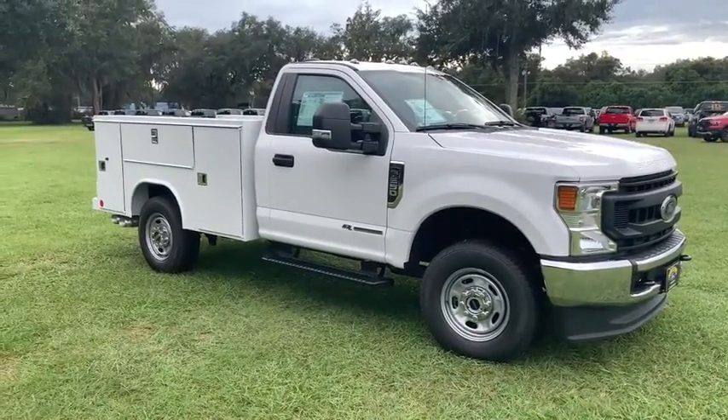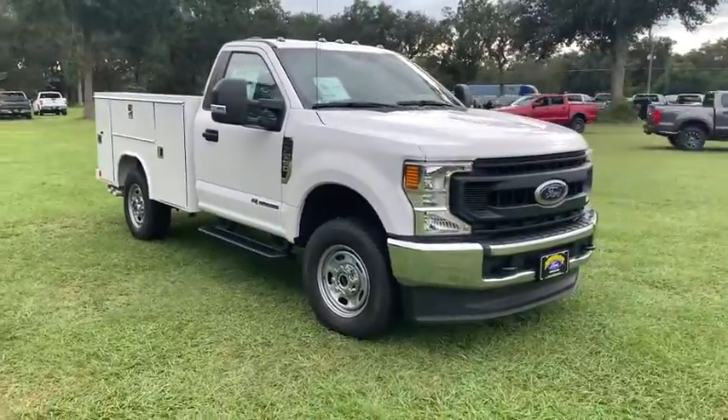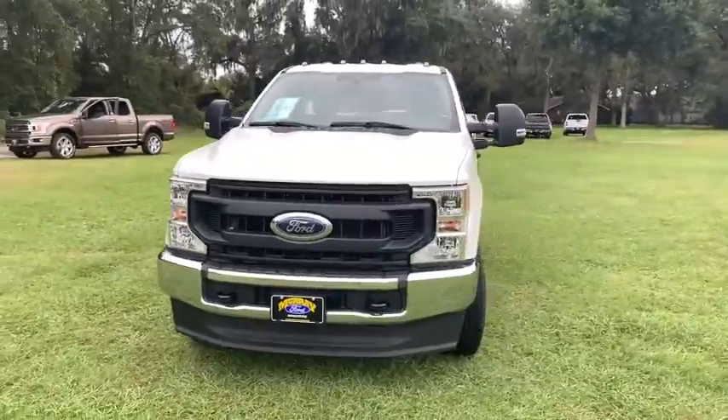Introducing the 2020 Ford Super Duty. With less than 5,000 miles on the odometer, this vehicle stands out from the rest. If you're going to do it, do it right.